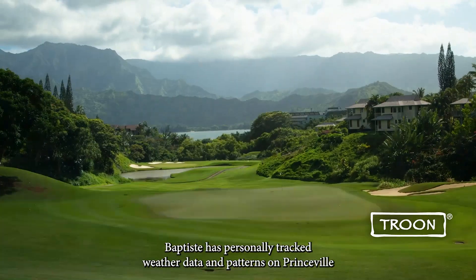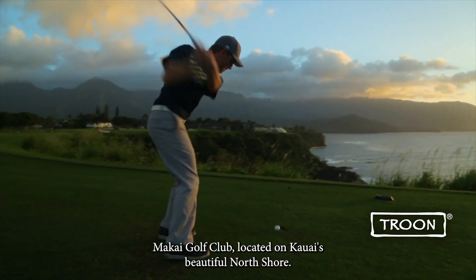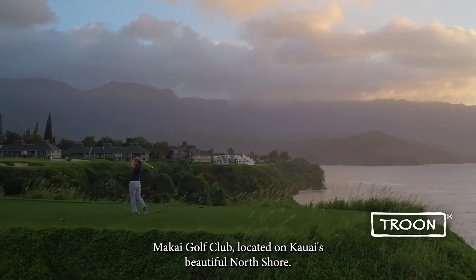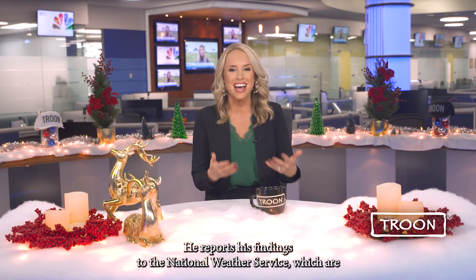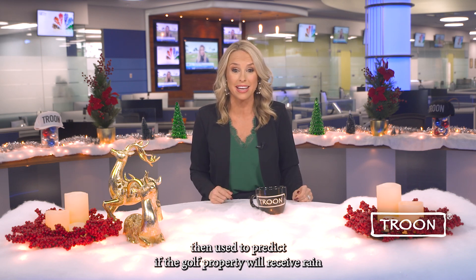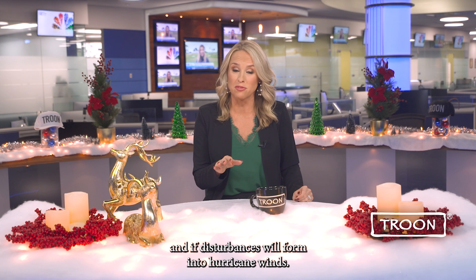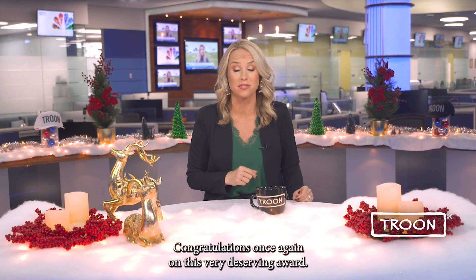For more than 36 years, Baptiste has personally tracked weather data and patterns at Princeville Mackay Golf Club, located on Kauai's beautiful North Shore. He reports his findings to the National Weather Service, which are then used to predict if the golf property will receive rain and if disturbances will form into hurricanes. Congratulations once again on this very deserving award.